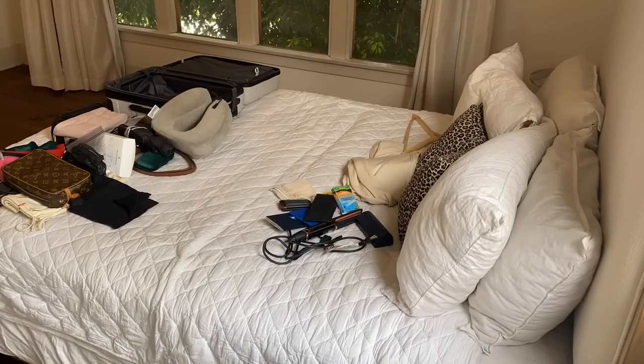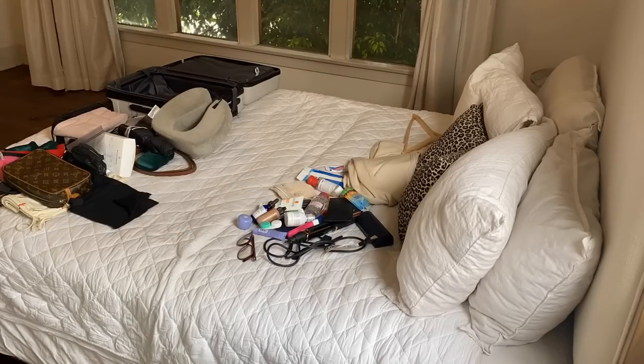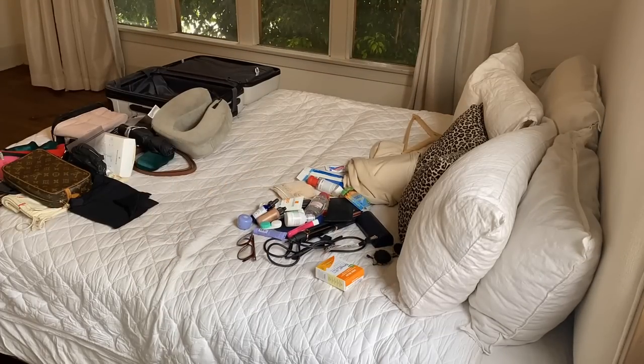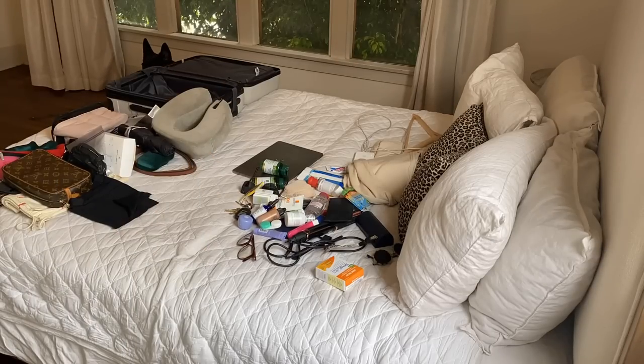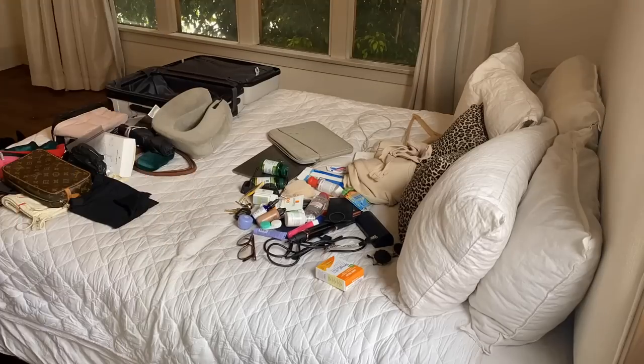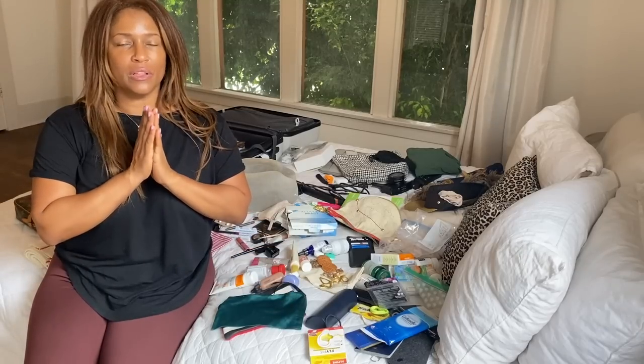The temptation when gathering daily-use items is bringing way more than necessary. There are items I don't bring because I know I can use them at the hotel, and there are items I love to buy in the country I'm visiting. I'm not bringing a large bottle of lotion or shampoo and conditioner. I am bringing my skincare items because I'm particular about what I use, but I don't bring things I only use occasionally — like face masks, my gua sha tool, or jade roller.